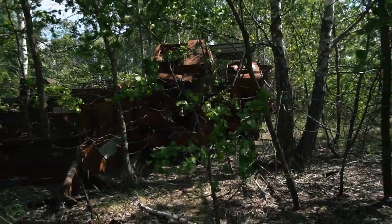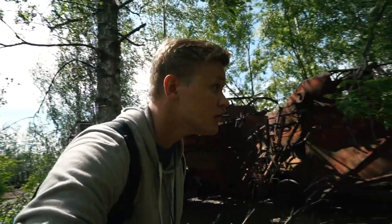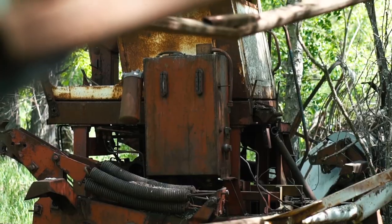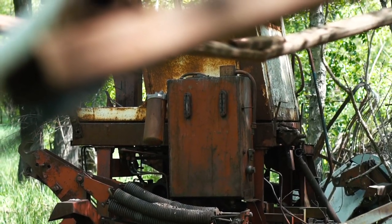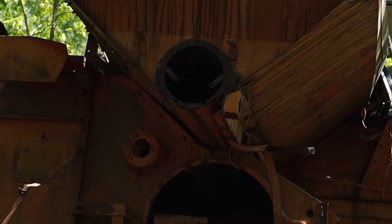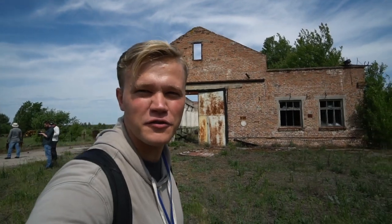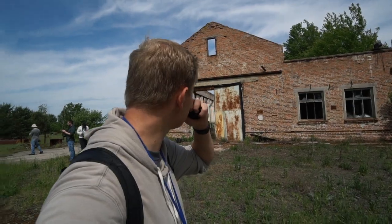Here is a vehicle graveyard. And this right there we think is an old loading facility.